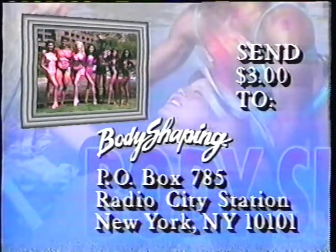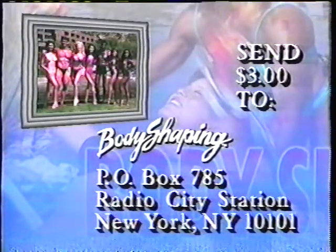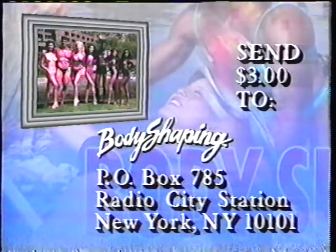To send your letter to Body Shaping and receive this beautiful 8x10 photograph of the Body Shaping cast, just send $3 to Body Shaping, P.O. Box 785, Radio City Station, New York, New York, 10101. And thank you for all your letters.